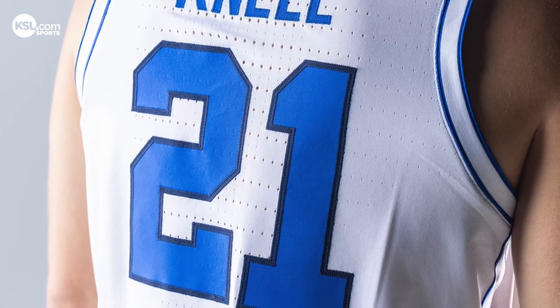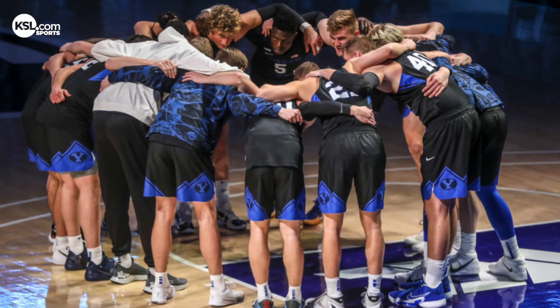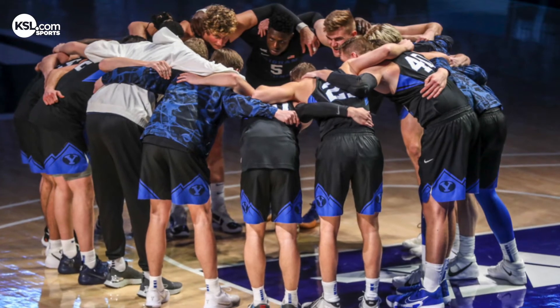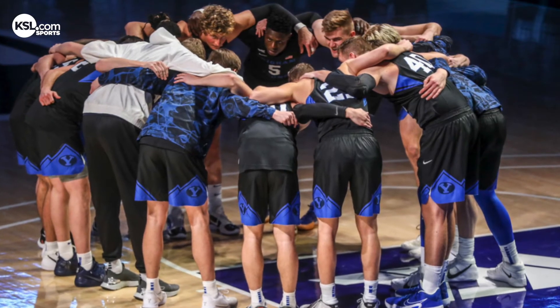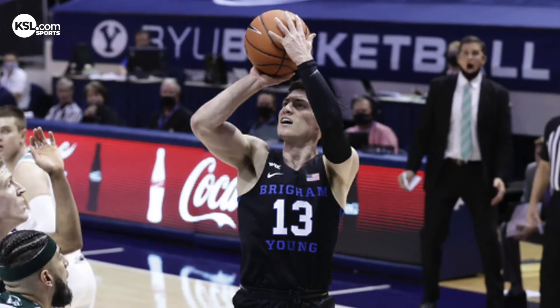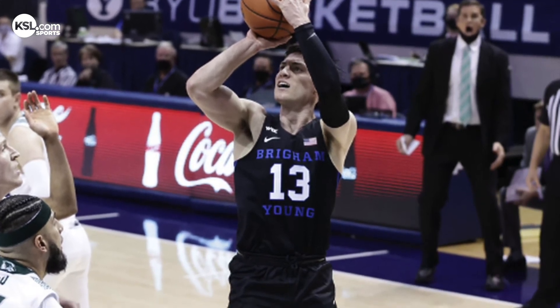My favorite ones — the team doesn't know what they look like, so nobody knows, and there are no formal spoilers here. But the black ones, we're told, are the slickest, nicest ones that Cougar Nation is probably going to see. So we're all super pumped about those.